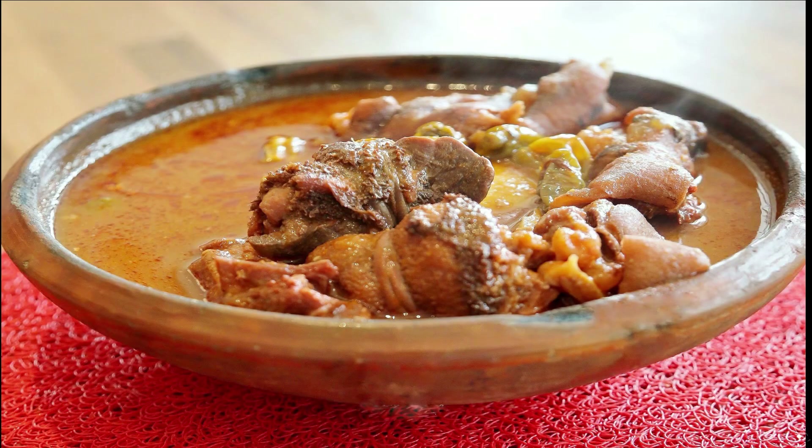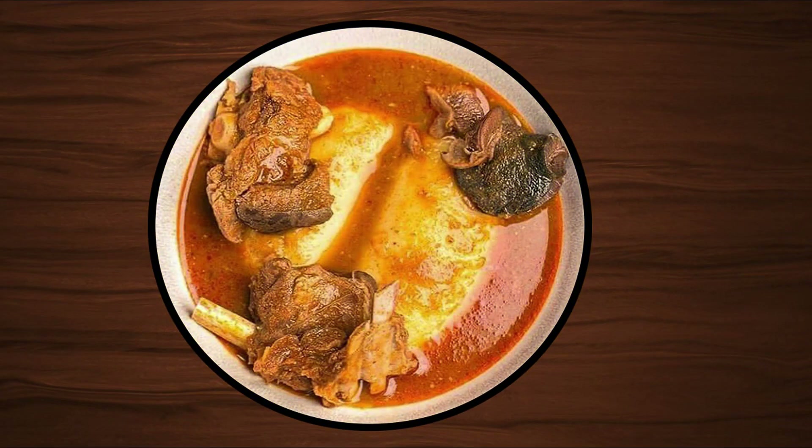Number two on our list is Fufu. Whether you're the boys boys or bae, Fufu is the best meal buddy to prepare or enjoy with family and loved ones. Unarguably one of the most pervasive meals in most Ghanaian homes, Fufu can be enjoyed with different kinds of soup.